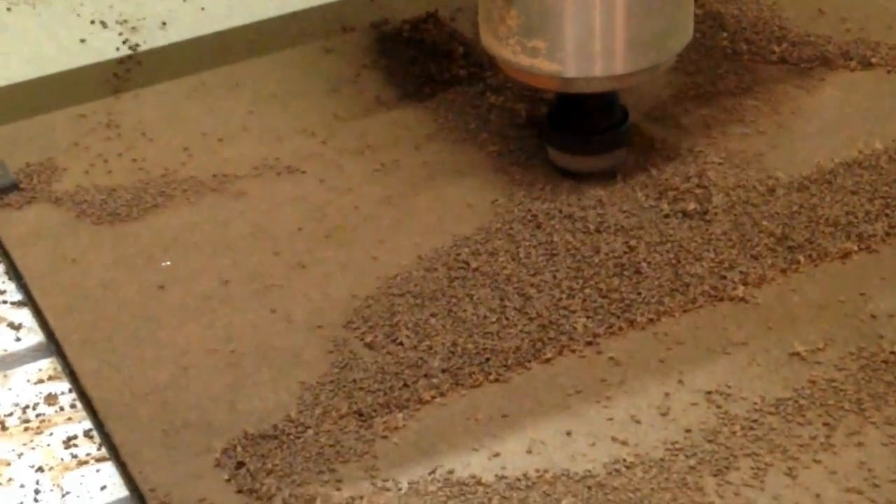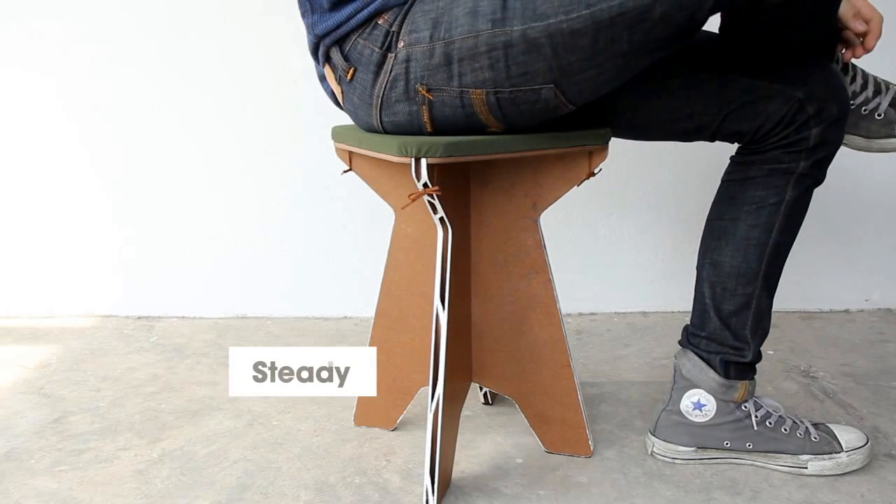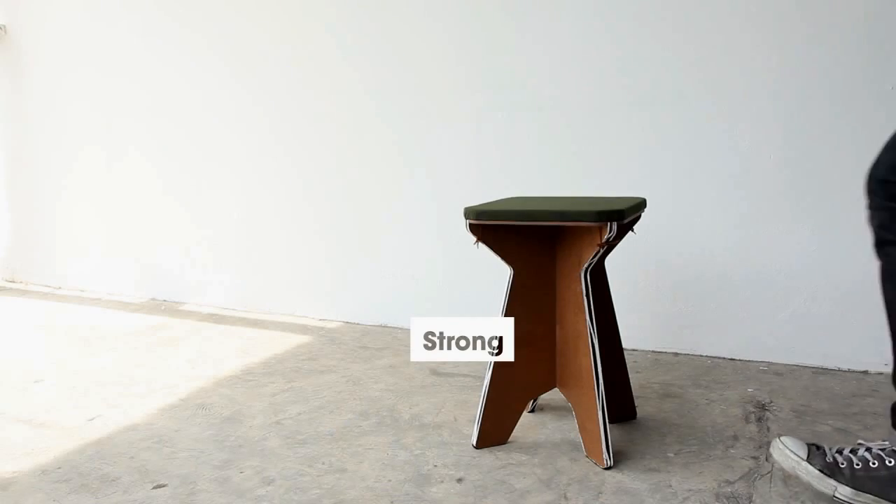Together with the best designers, we created this stool. It's steady. Strong.